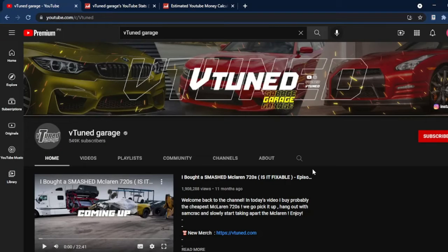Today, we'll be looking into how much YouTubers make. Here, we have the channel of VTuned Garage. To know more about their statistics, we will browse through their channel on Social Blade.